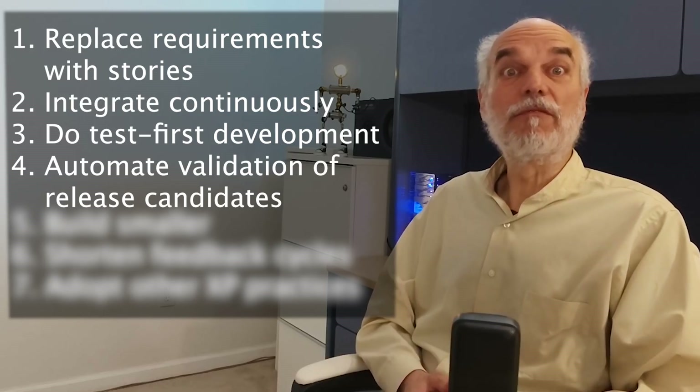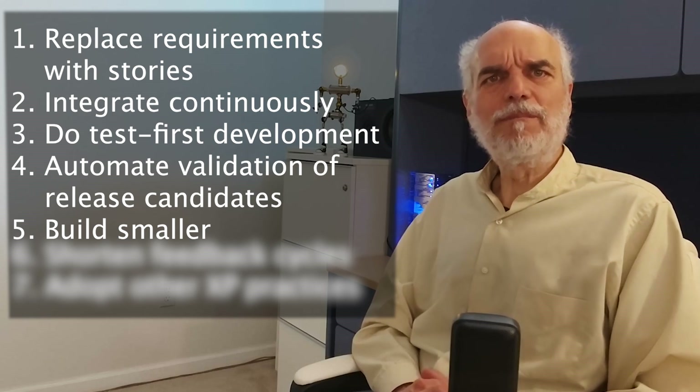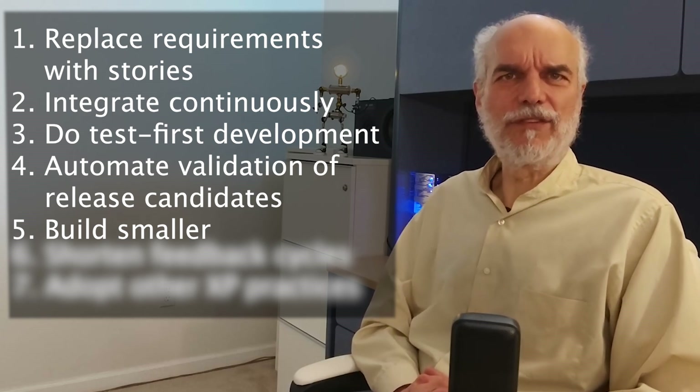Number five: build smaller. If a feature is too big, then break it down into smaller tasks. Ideally, we'd like tasks to have some value to the user or be part of some acceptance criteria. But failing that, as long as it produces some observable results, then it's probably at the right size. Smaller is better when doing software development.